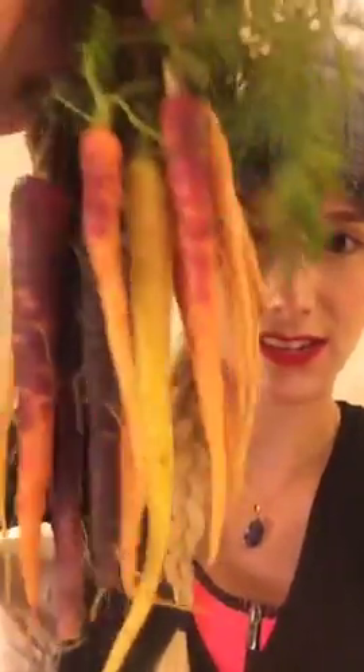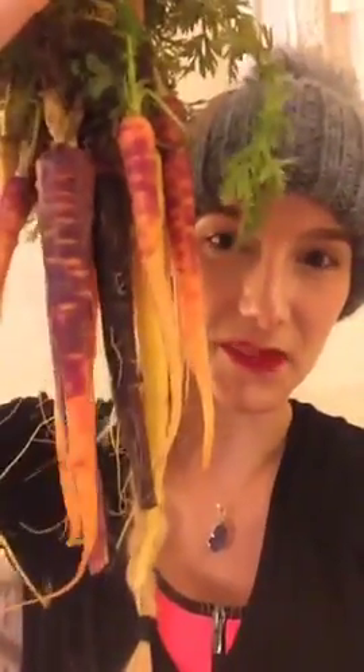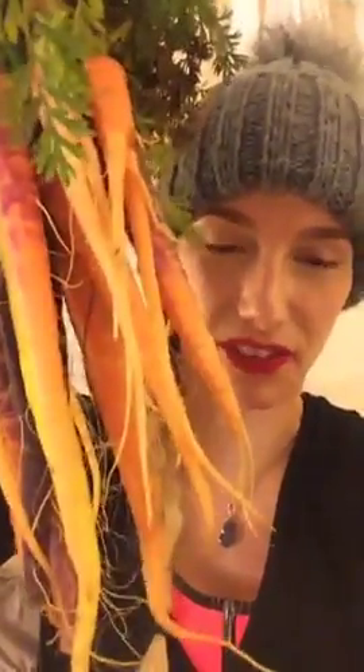One of the things I picked up today was heirloom carrots, and I have them here to show you because they're beautiful. Look at all those colors — oh my god, they're so beautiful. I picked up some heirloom carrots.